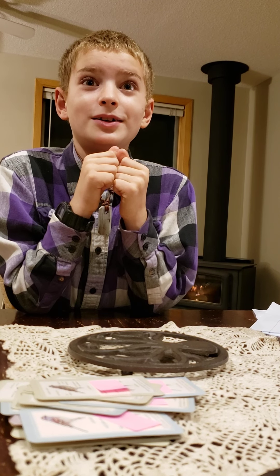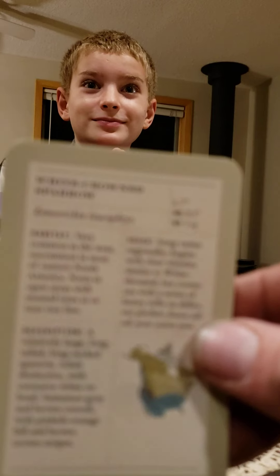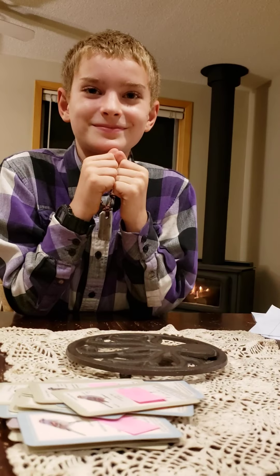Oh! I know what it is. What is it? White-crowned Sparrow. Yeah! Good job.